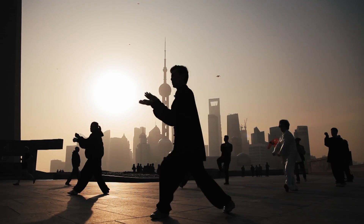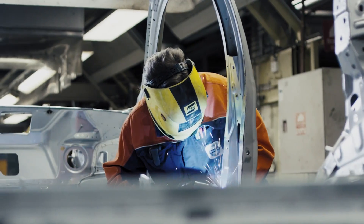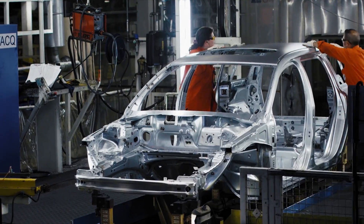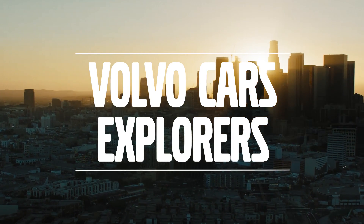In this TV series, we will follow four of our colleagues who are on a mission to discover the new Volvo Cars. What will they find? This is Volvo Cars Explorers.